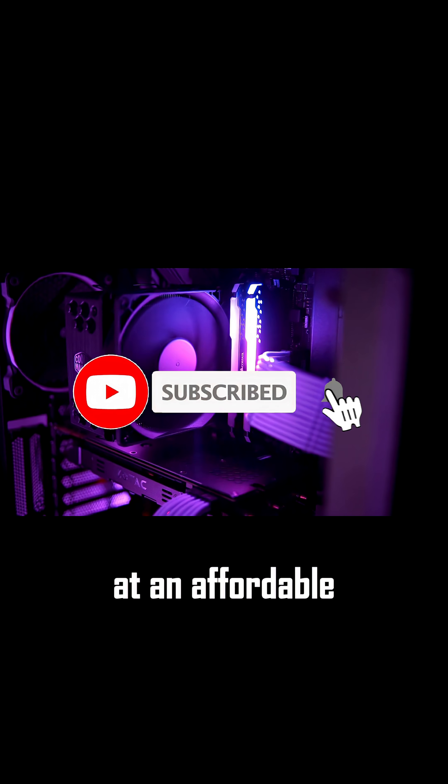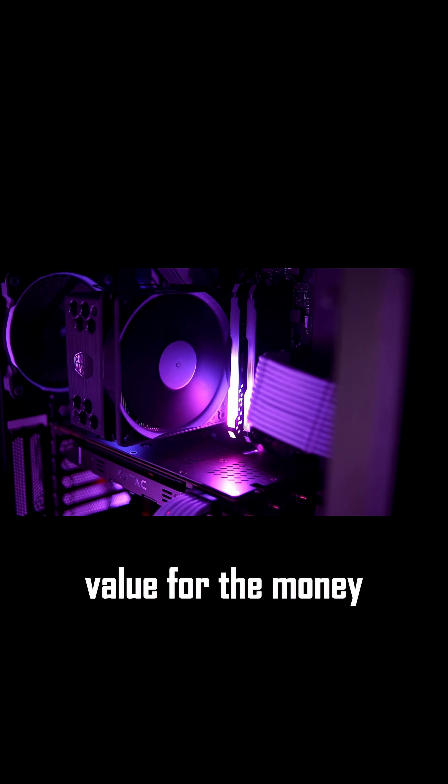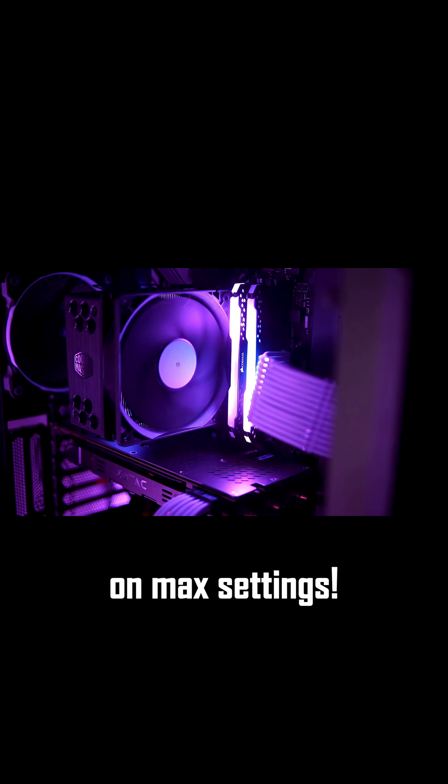Hey gamers, who wants killer performance at an affordable price? Today we're putting together a $709 gaming PC designed to give you incredible value for the money — 1080p gaming on max settings.